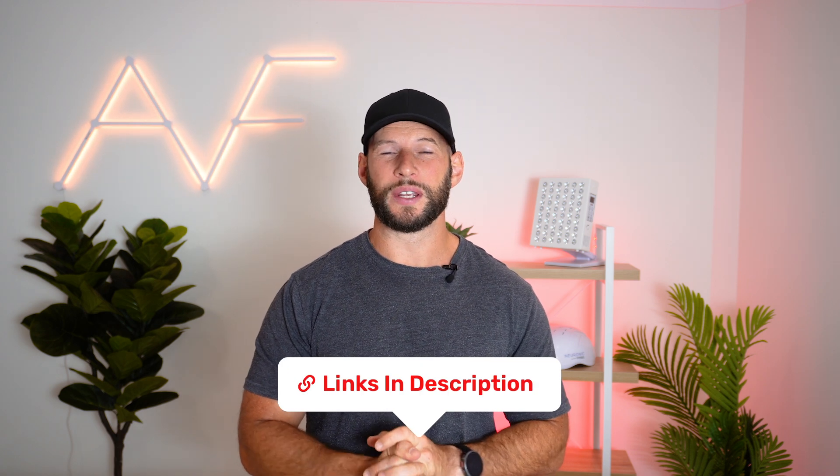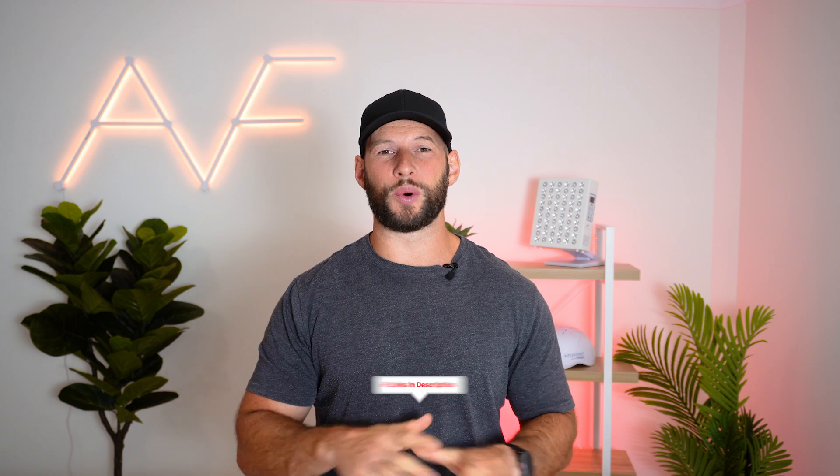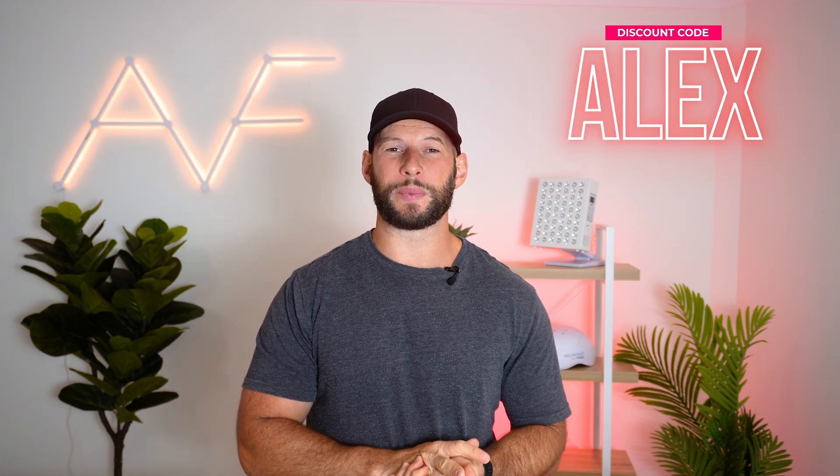I actually spoke to the CEO of Mito Red Light about these helmets in my interview. I'll put links to that interview plus all of the products I've mentioned below. Also, if there are new products you want to purchase, be sure to use discount code ALEX — it does support this channel.